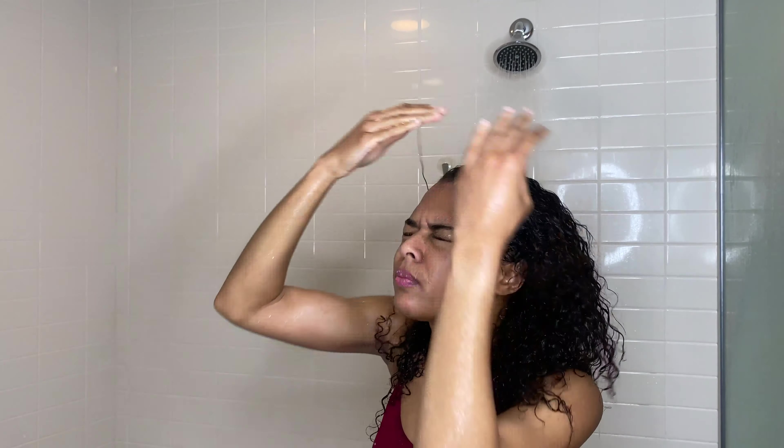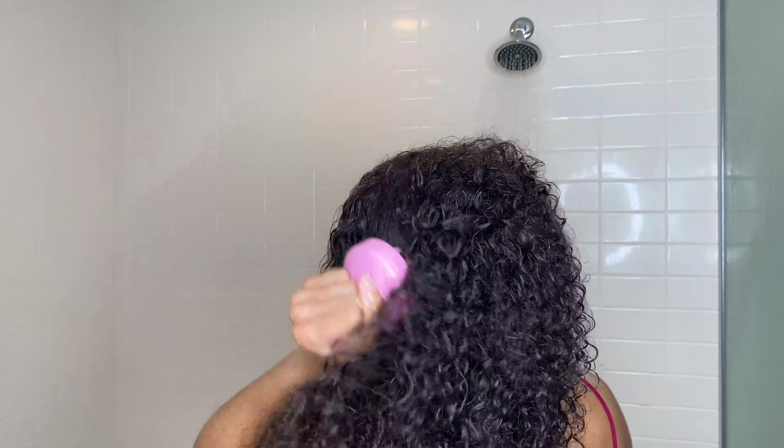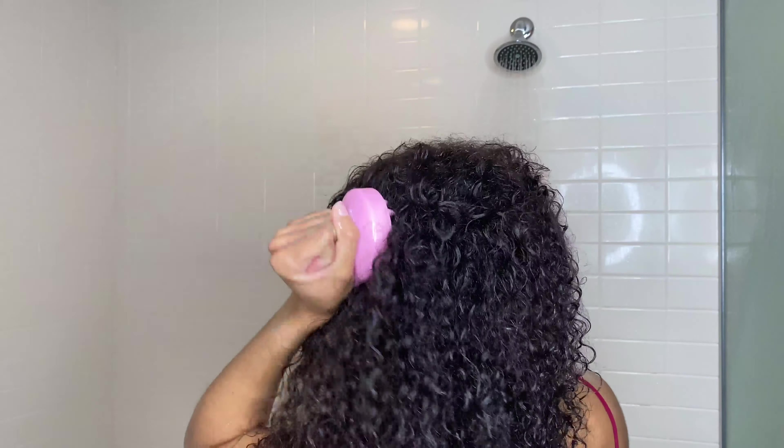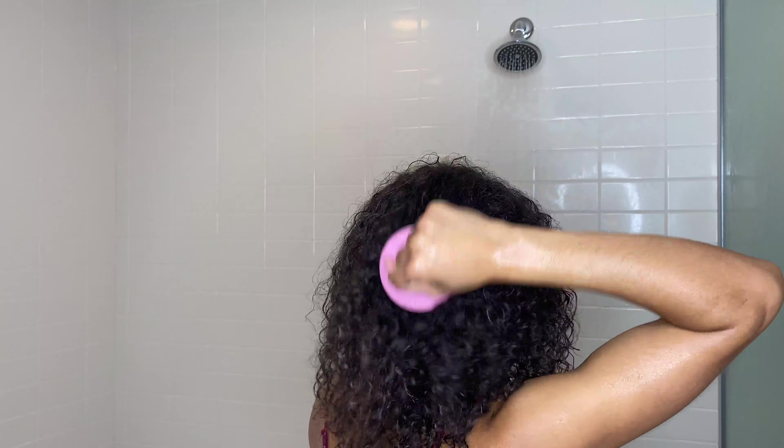It definitely gives you a clean feel, but you aren't going to have that heavy lathering as you smooth it into your hair and scalp. The smell is really good. On the front of the bottle it says it is a plant-derived hydration complex with passion fruit and mango, and you can definitely smell the fruit in this product. It smells great. And it's also safe for color-treated hair, which is a huge plus.